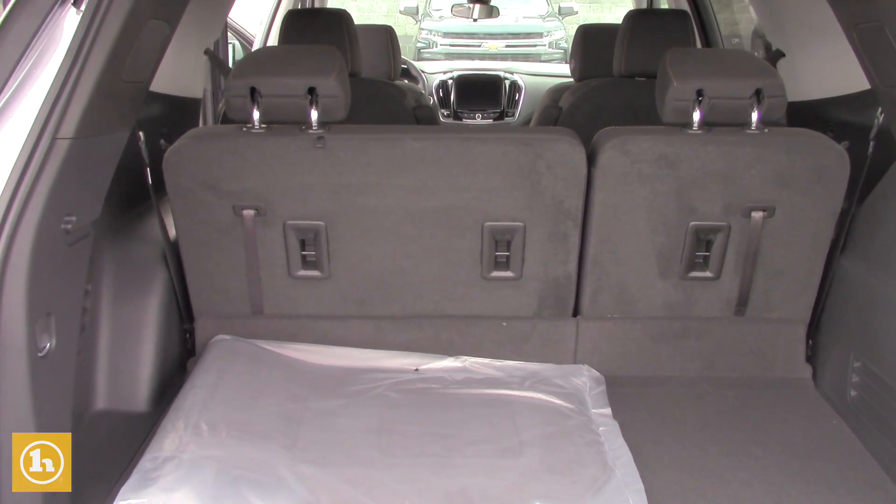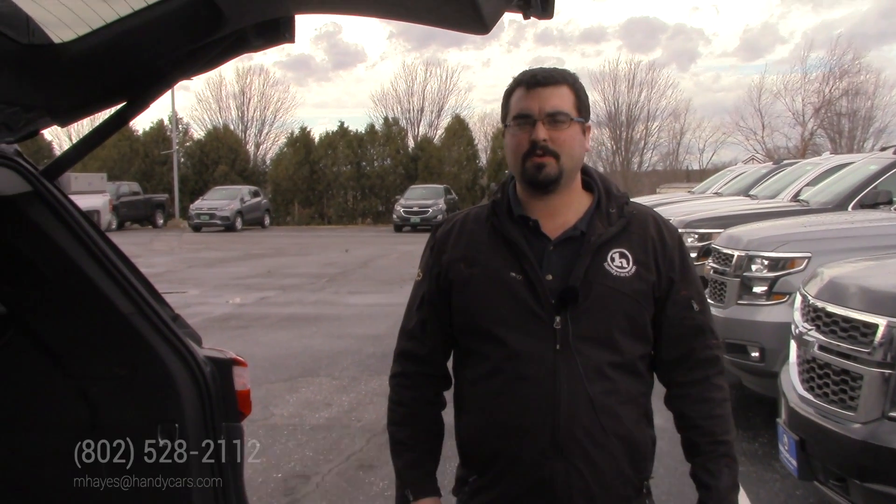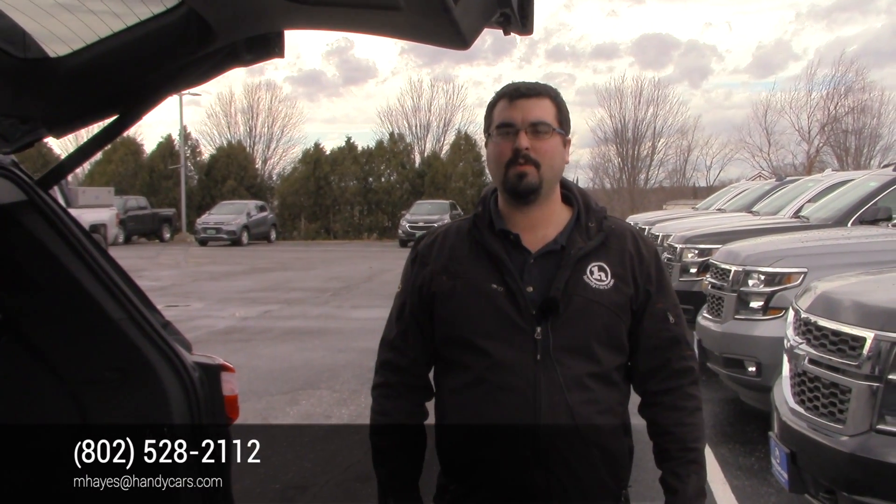We do have different models with different features, so if you're looking for anything specific, let me know. I'd be happy to look through our inventory. My direct line is 802-528-2112. Thanks.